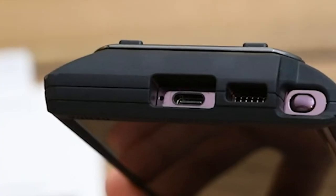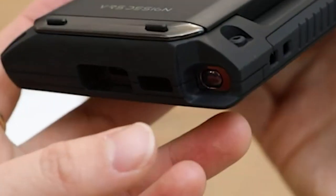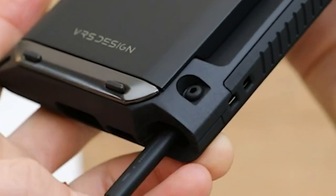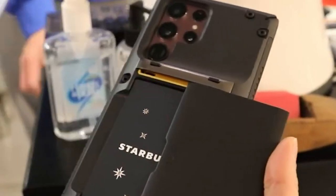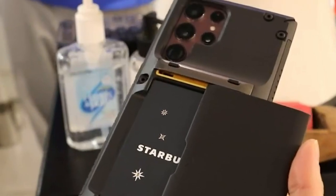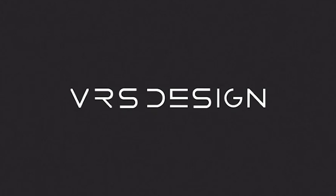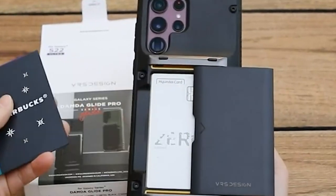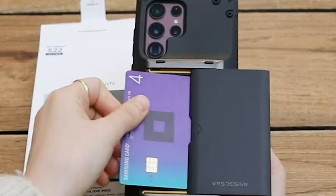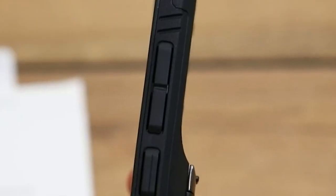The card holder space is thick enough to ensure your cards fit securely without any worries. The case is designed specifically for the Galaxy S22 Ultra, ensuring a perfect fit and easy access to all ports. If you're always on the go, having a reliable case that doesn't compromise on style or functionality is a game-changer. This case strikes the right balance between protection and convenience, making it a must-have for keeping your device safe while having your essentials at your fingertips.